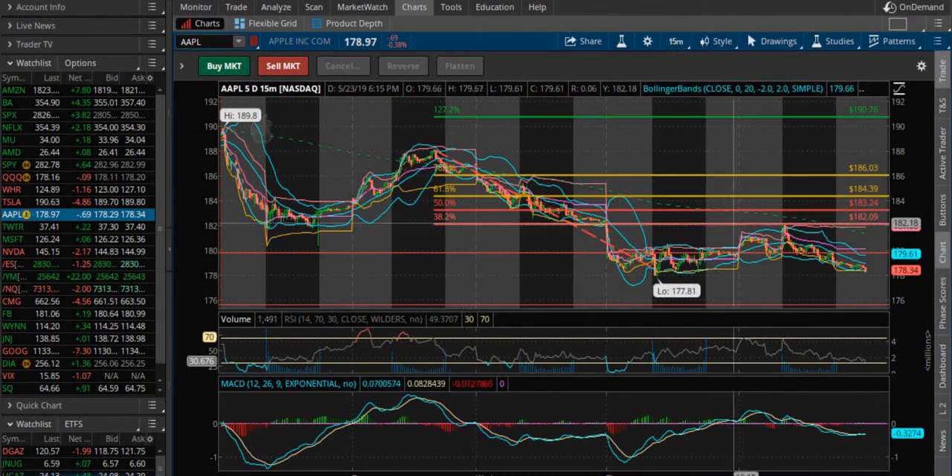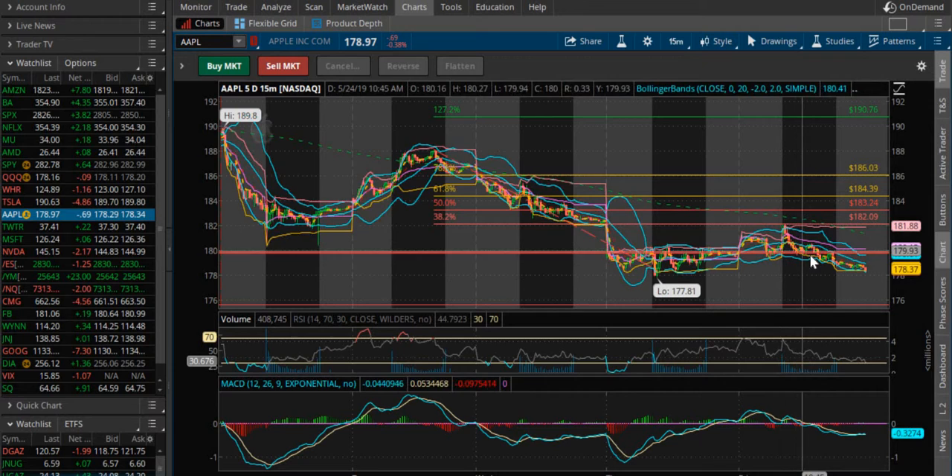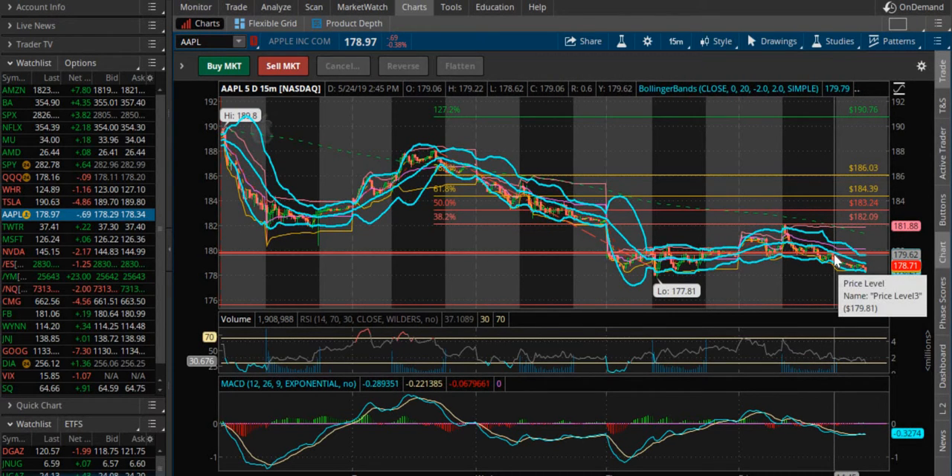Here's what I see on the 5 day 15 minute. See how it hit that 38.2 Fibonacci level at 182.09 and got rejected. Consolidated on the strong support right here, and once it broke through, see how it confirmed that that's the new resistance.